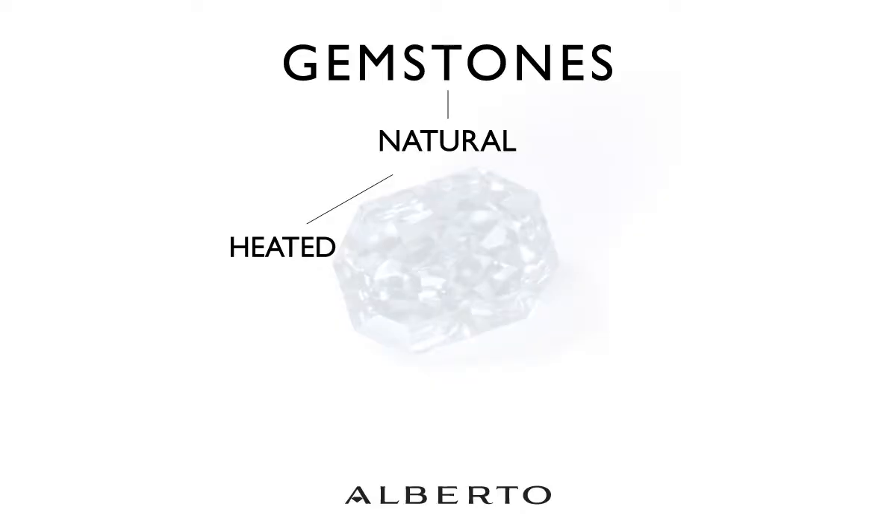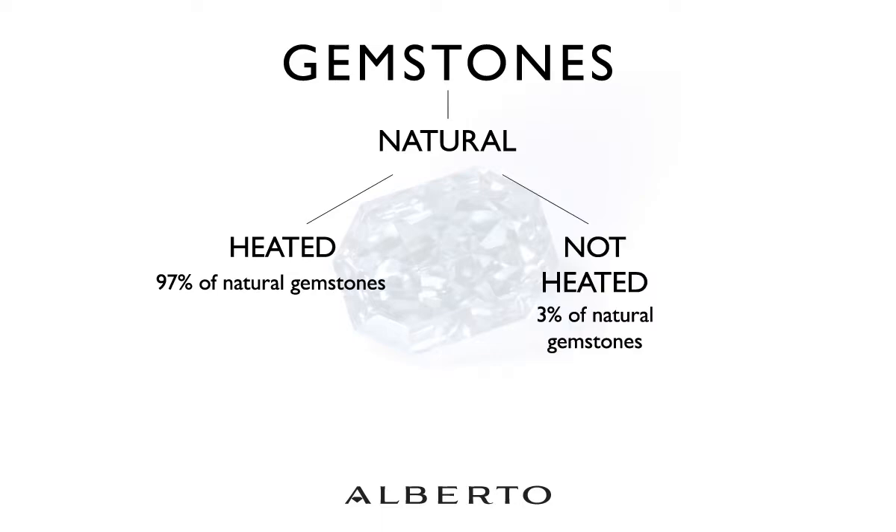What else should we ask when making our next purchase of a colored gemstone? The next question is: is it heated? 97% of all natural colored gemstones are heated. Only 3% come out of the ground looking suitable for a beautiful piece of jewelry. Do not worry about a heated gemstone — it's absolutely a normal practice in the industry.